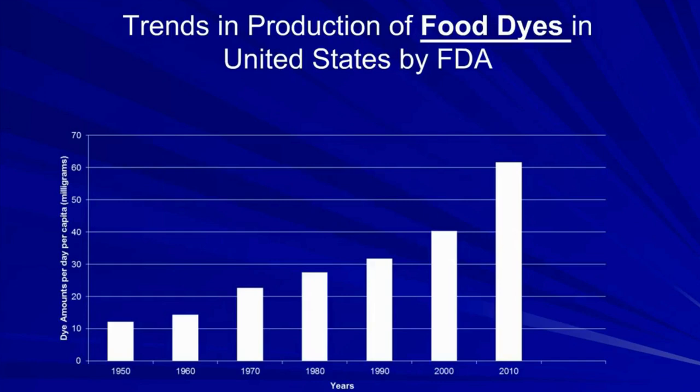This chart shows trends in food dye production in the United States tracked by the FDA. In 1950, the amount of food dye per person per day was 12 milligrams. By 2010, it was up to 62 milligrams per person per day — almost a five-times increase in production.